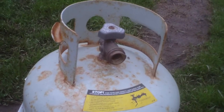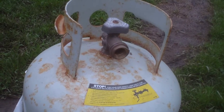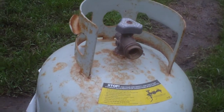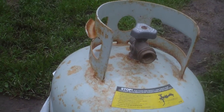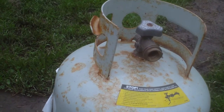This gas bottle is probably the last time it's going to be here, because I'm going to take this one and swap it for a new one. I normally just get them refilled because swapping is usually a ripoff, but when the bottles get old or beyond the test date, I just swap them for a refurbished one.